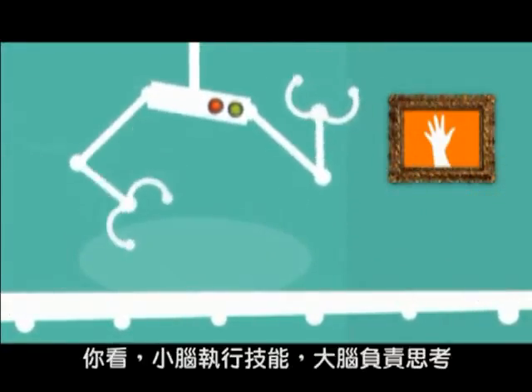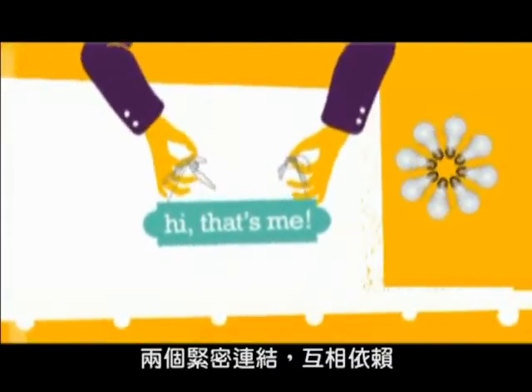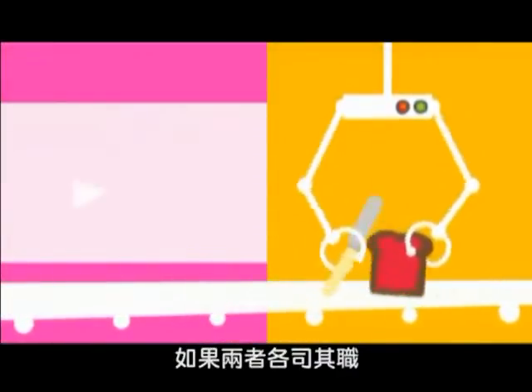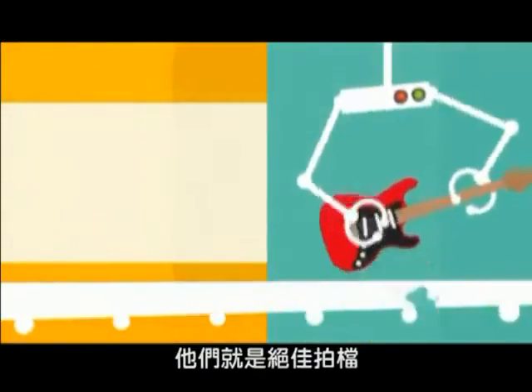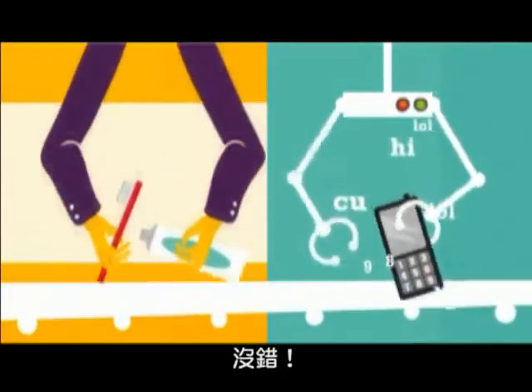You see, the cerebellum — the skills centre — is very closely linked with the cerebrum, that's the thinking part of the brain; each depends on the other. So when they're both working properly, it's a great partnership. Automatic, seamless. The cerebrum asks the cerebellum to help it develop skills quickly, so that through practice they become automatic. Together, they make learning easy and fun. Bit of a dynamic duo. Exactly.